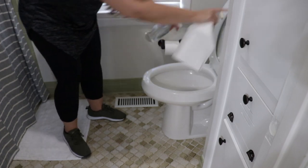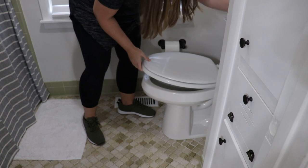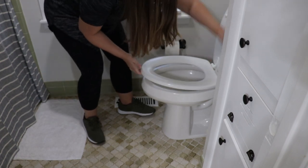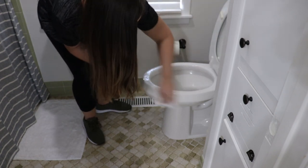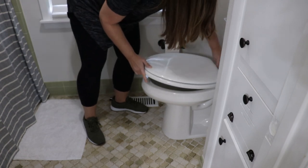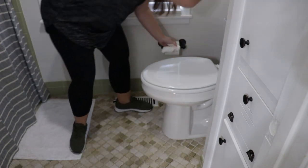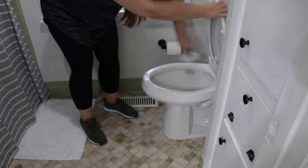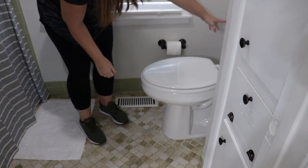I'm also going to use this same spray to spray down the toilet, then use a paper towel to wipe the top — wipe the lid, give it a good wipe down — and throw that away. Then I'm going to take my toilet brush and give it a really quick swish around, put the brush back, and I'm done. It is going to take very little time at all.